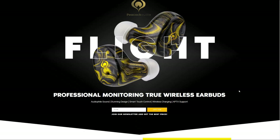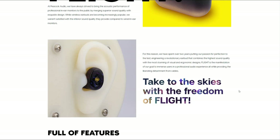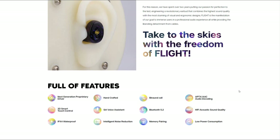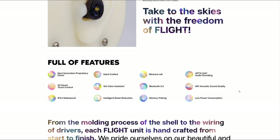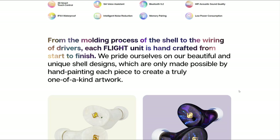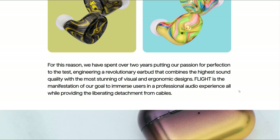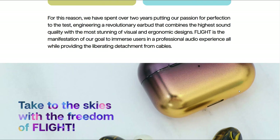Peacock says they spent over two years testing and engineering The Flight. It has a number of features including a proprietary driver, touch controls, IPX4 rating, intelligent noise reduction, Bluetooth 5.2, AptX, AAC, and SBC codec support. Each Flight is said to be handcrafted from start to finish. Peacock claims the Flight provides up to 24 hours of listening time when factoring in the charging case, with up to six hours at a time on the earbuds. The noise reduction appears to pertain to the microphone, claiming up to 30 decibels of background sound reduction during phone calls.